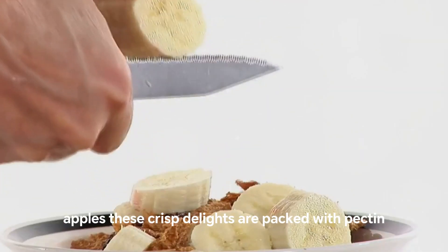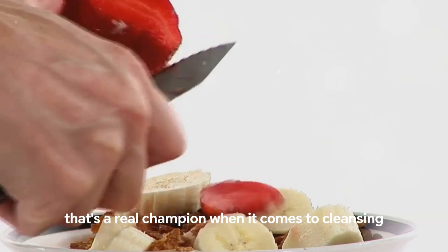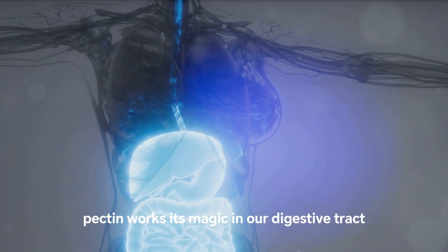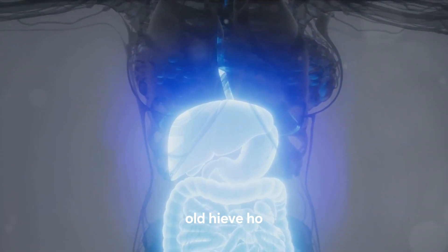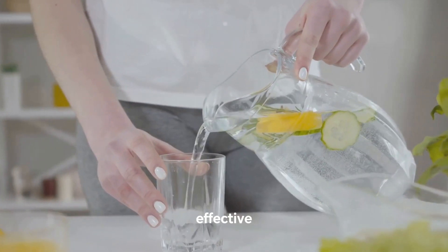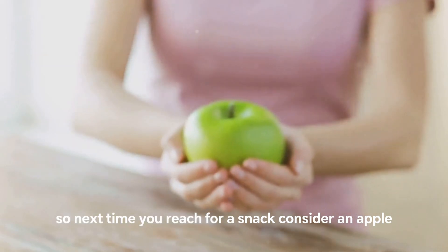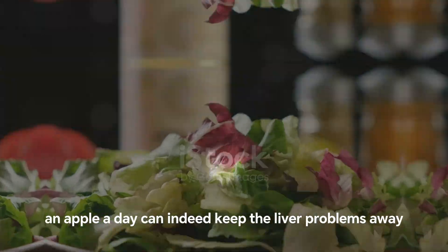At number 3, we have a fruit that keeps the doctor away: apples. These crisp delights are packed with pectin, a type of fiber that's a real champion when it comes to cleansing. Pectin works its magic in our digestive tract, latching onto toxins and helping to give them the old heave-ho. It's like a natural detox that's as delicious as it is effective. So next time you reach for a snack, consider an apple — an apple a day can indeed keep the liver problems away.